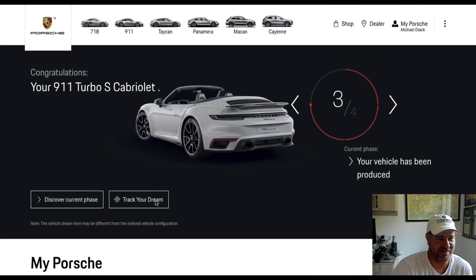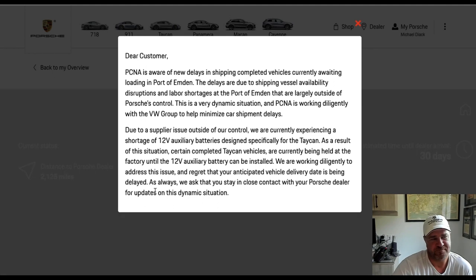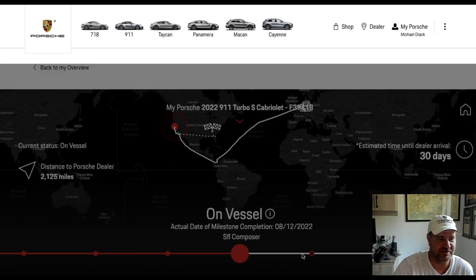Let's check out the Track Your Dream on trackyourdream.porsche.com. One of the first things that pops up is that PCNA is aware of new delays in shipping. Completed vehicles currently waiting loading in the port of Emden. This mostly affected the Taycan 12-volt auxiliary batteries and they're working on it, but they ask you to stay in close contact with your Porsche dealer. So we'll just X that out because it's really not relevant.